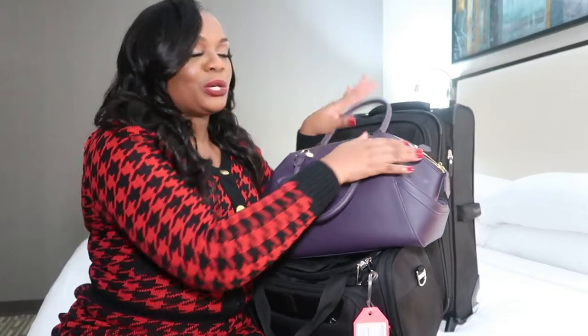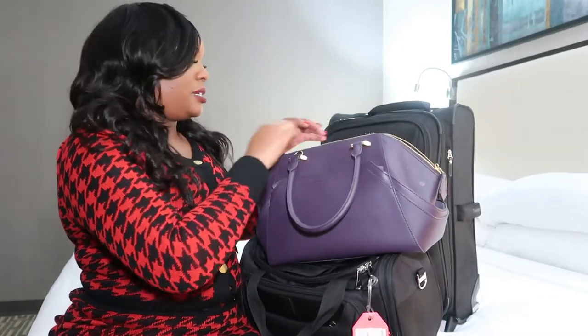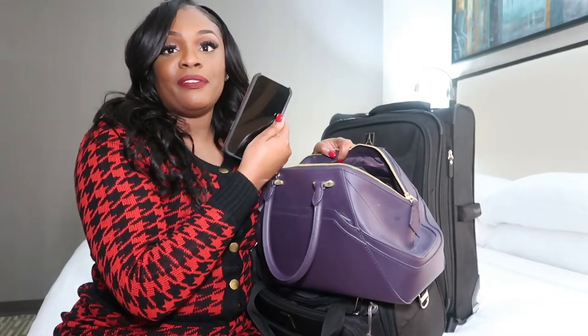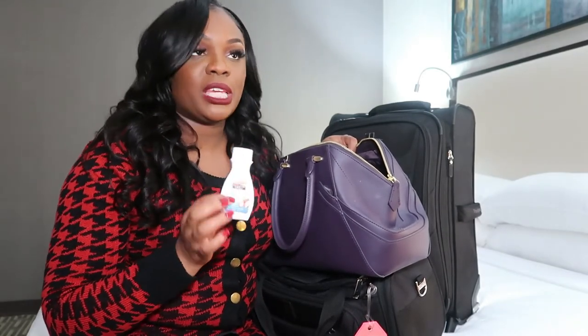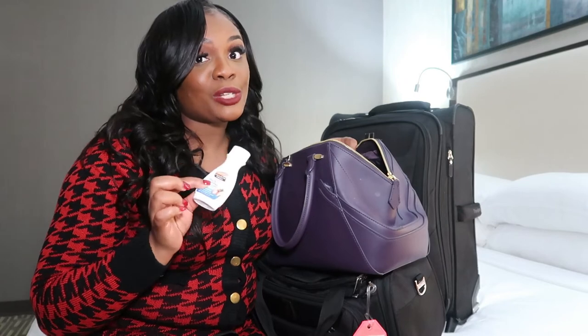I'm going to go ahead and break my purse down. I have my company phone. You need some lotion — you always need hand lotion because when you are using hand sanitizer on and off each aircraft, you're going to need it. You gonna need you some hand sanitizer too.